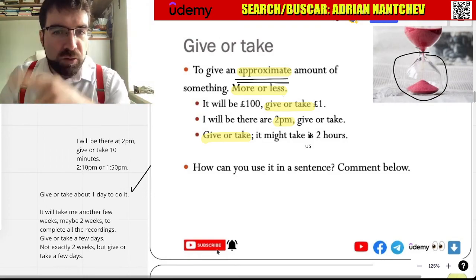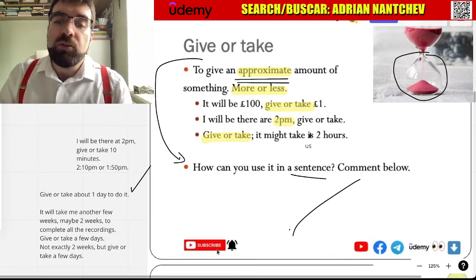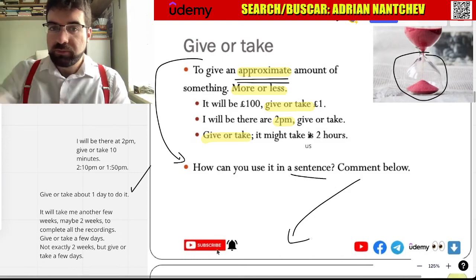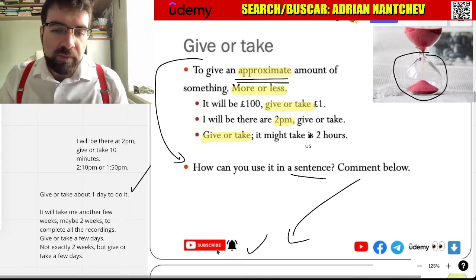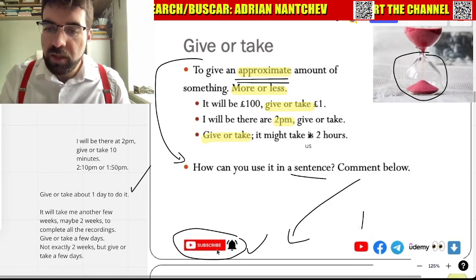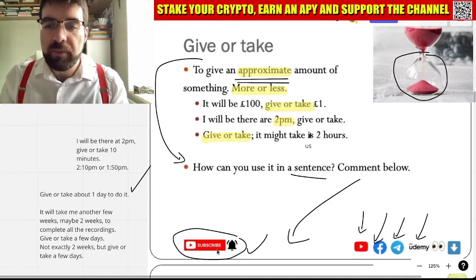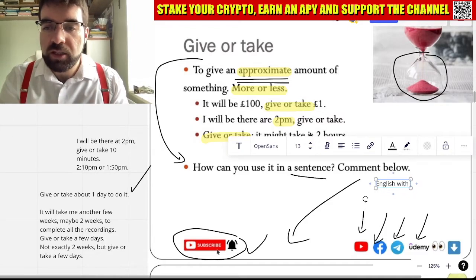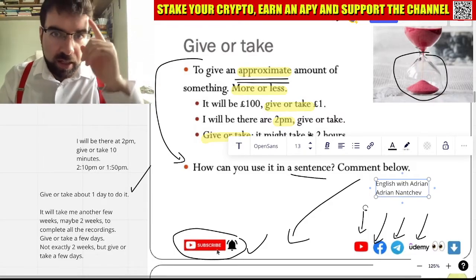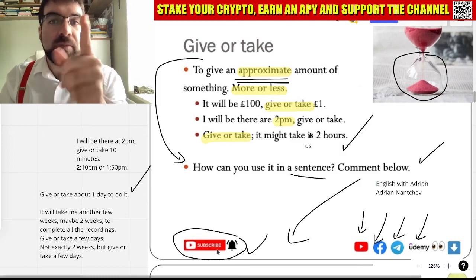Can you use 'give or take' in a sentence? Write it in the comments below, and like the video, subscribe to the channel. More videos and lessons to come. You can find me on YouTube, Facebook, Telegram and Udemy by searching for English with Adrian or Adrian Nancev. How cool is that? Language Explorers, let's keep exploring.